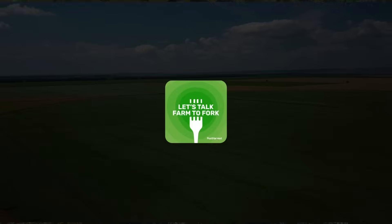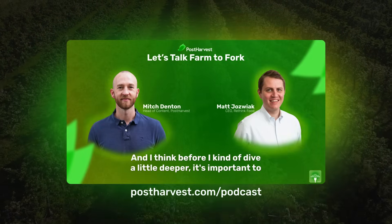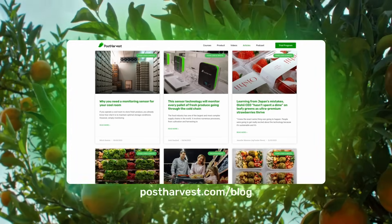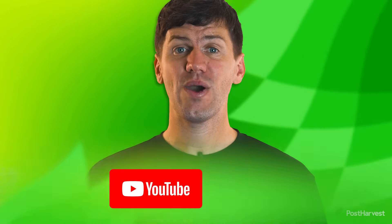And that's all for today's video. If you'd like to learn more about all things sustainability, you can listen to Let's Talk Farm to Fork, right here on YouTube or wherever you get your podcasts. Head to our website for free courses and to read our blog. Subscribe to our channel for regular content. Together, we can help the world go a little bit greener.